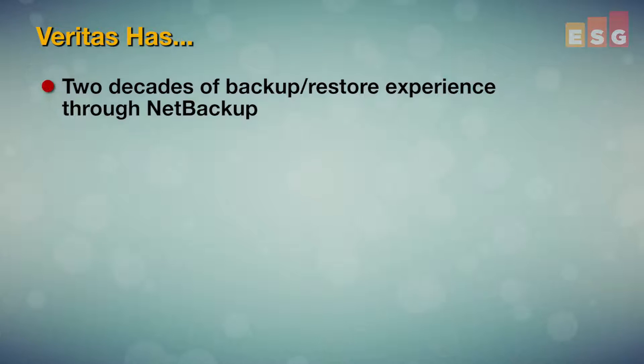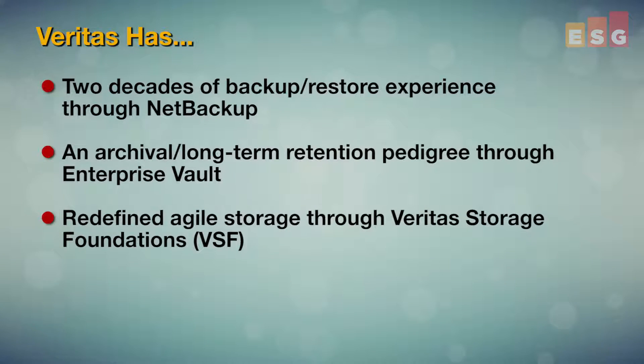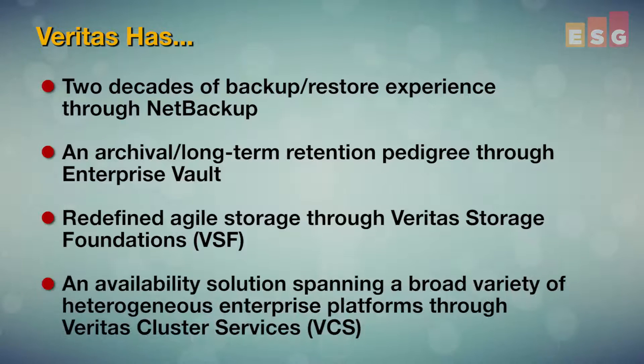There have been some compelling new solutions enter — or arguably create — the category of copy data management solutions that are in market today. One of the new entrants is Veritas Velocity. With two decades of backup and restore experience through NetBackup, and nearly as long in archival or long-term retention through Enterprise Vault, Veritas redefined agile storage through Veritas Storage Foundations and delivered an availability solution spanning broad heterogeneous enterprise platforms through Veritas Cluster Services. Now VSF and VCS are together within InfoScale. Veritas is a company that understands how to rethink underlying infrastructure and innovate in ways that are often truly industry-impacting.